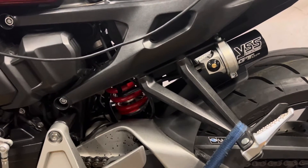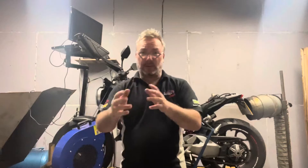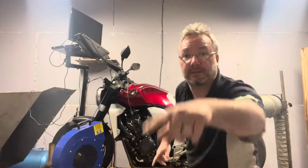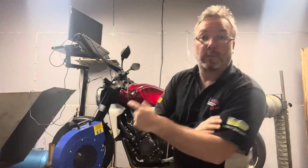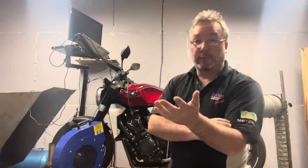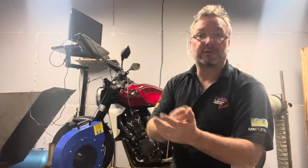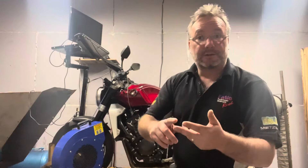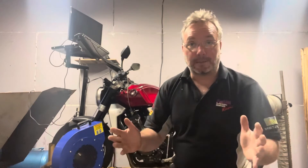We are YSS dealers - supply and fit, or supply only - so it's the sort of thing you can give us a shout for. You've had a little walk around the bike there - seen the shock, seen the type of exhaust he's running, and we know he's still got the collector box. You might be watching this because you're interested in the CB, but we deal with everything from motocross, enduro, sports bikes, road bikes, and track bikes. We're fully authorised for Ohlins, K-Tech, Bitubo, Mupo, Nitron - the list is endless. So if you need anything, drop us a message in the comments, or an email, or Facebook, or Instagram.